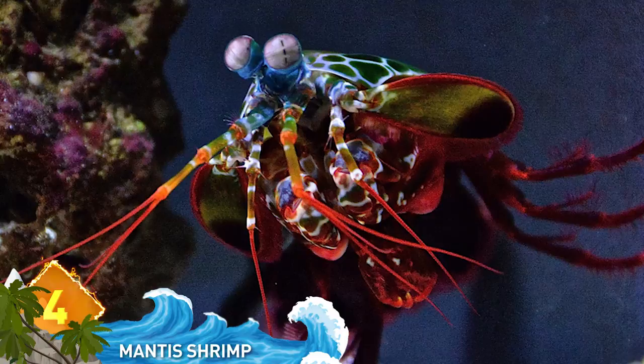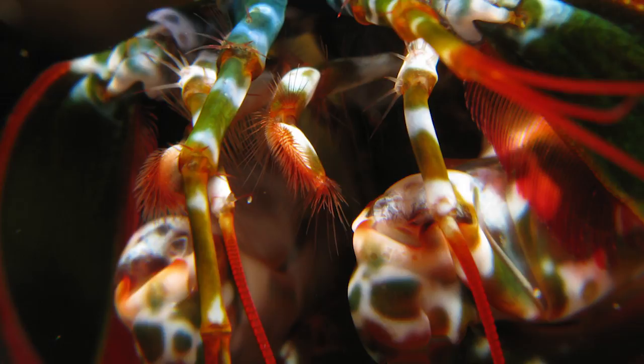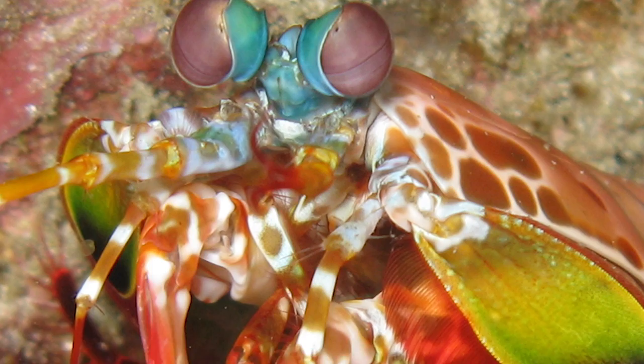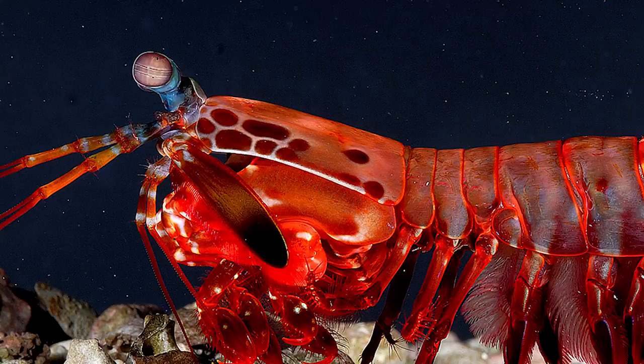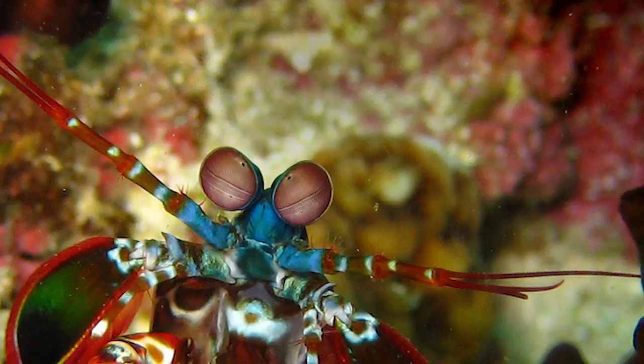4. Mantis Shrimp. They're one of the most colorful forms of marine life, but don't be fooled. They're also known as ferocious undersea predators that possess, pound for pound, one of the most powerful punches on the planet. Punching with speed equal to a .22 caliber bullet, the mantis shrimp has not only broken shells of its prey but also broken through aquarium glass. Punching at that velocity makes water vaporize and explode with a sharp bang, a flash of light, and extremely high heat — all felt by the victim as an additional blast. Not bad for an animal that averages less than four inches long.